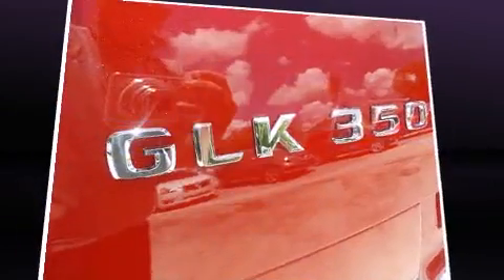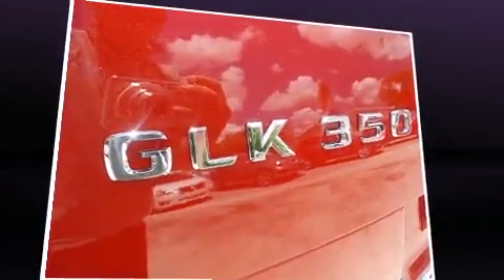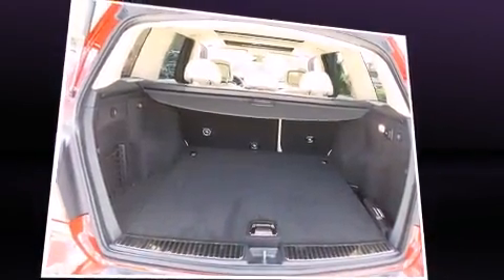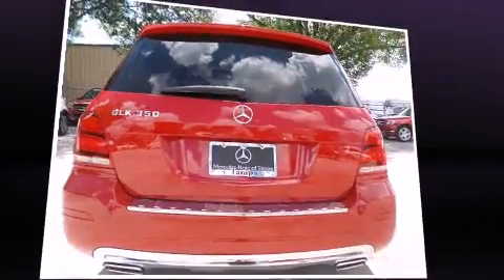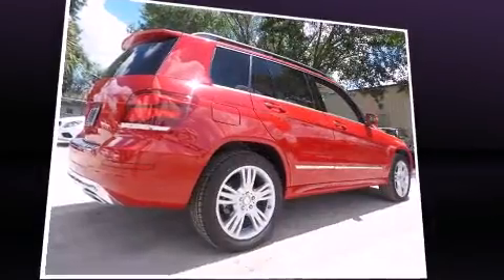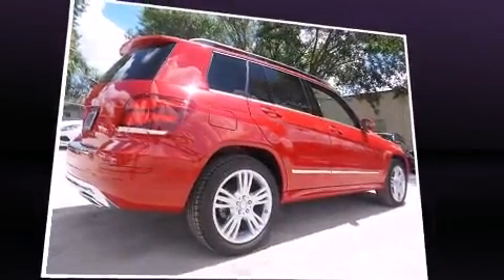All of the premium features expected of a Mercedes-Benz are offered, including a rear window wiper, power front seats, an outside temperature display, fully automatic headlights, lane departure warning, blind spot sensor, and one-touch window functionality.